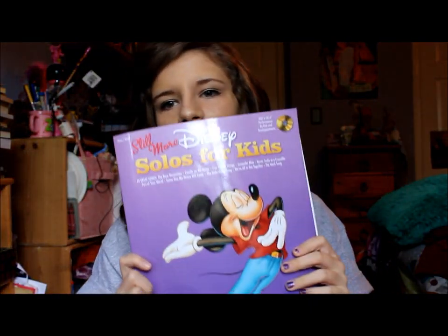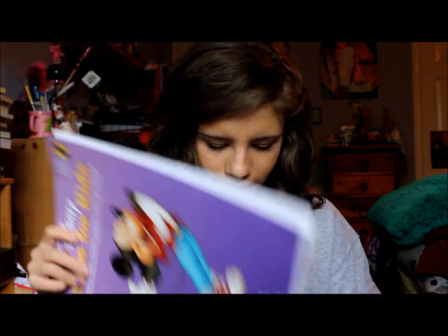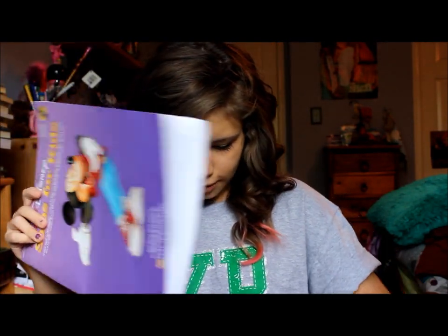I have 'Disney Solos for Kids,' which had the song I was singing for my audition. I sang 'Part of Your World' from The Little Mermaid, and my choir teacher wrote little notes in it like 'happy' and 'smile' — she's really cool.